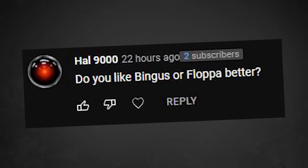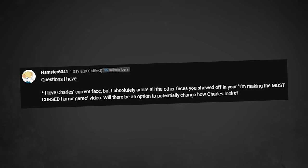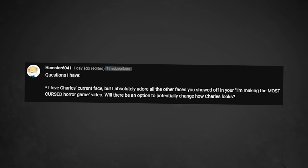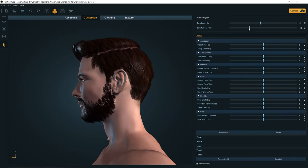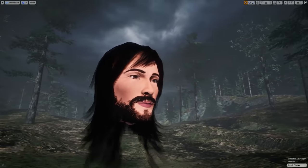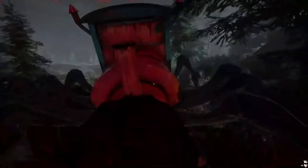Do you like Bingus or Floppa better? I don't know much about these meme cats, but Bingus seems pretty cool. I love some of the face concept art that you showed off in your first devlog — will there be an option to potentially change how Charles' face looks? Kind of, yeah. I actually did a small collaboration with MoistCr1TiKaL — Penguin Zero himself. He gave me the go-ahead to put his face on Charles since his name is Charles, so we can have the real Choo Choo Charles. There's an option in the game where you hit F12 and click a button that says 'Activate Moist,' and then you can fight Choo Choo Charles White.